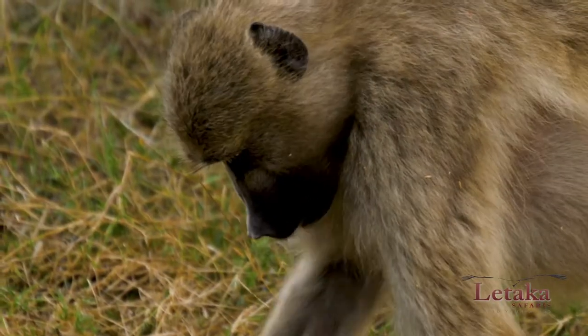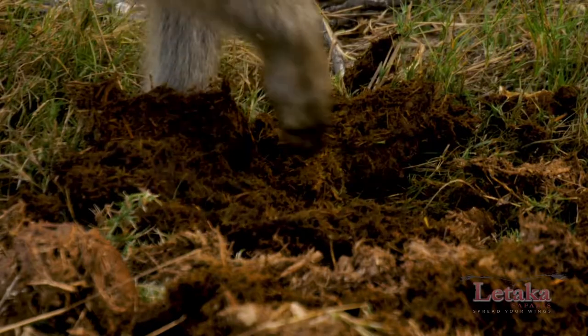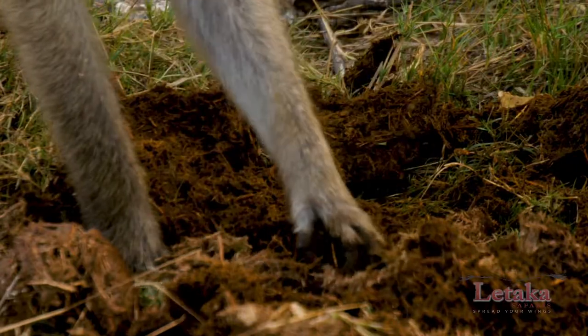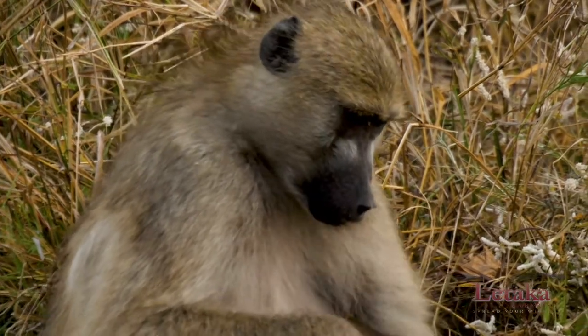For these baboons, this pile of elephant feces is a massive concentration of the elephant's efforts. Here we've got a very localised pile of something which was gathered over a vast distance by the elephants. Very convenient for the baboons to stop, have a scratch around, see what they can find inside and then move along.